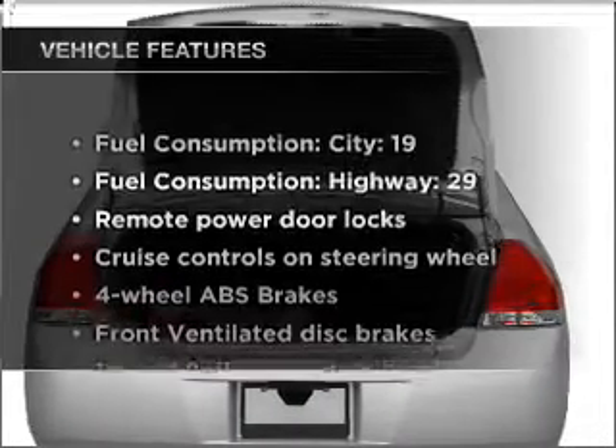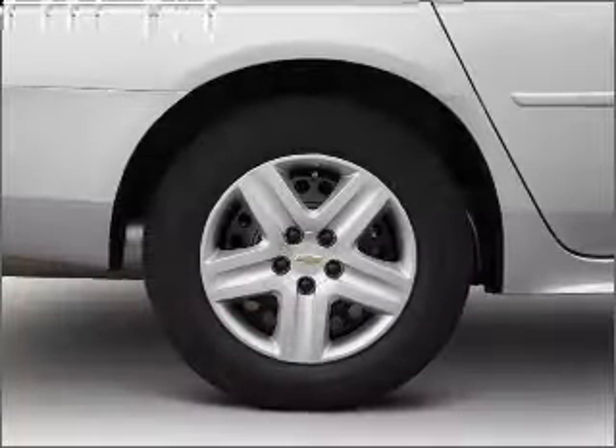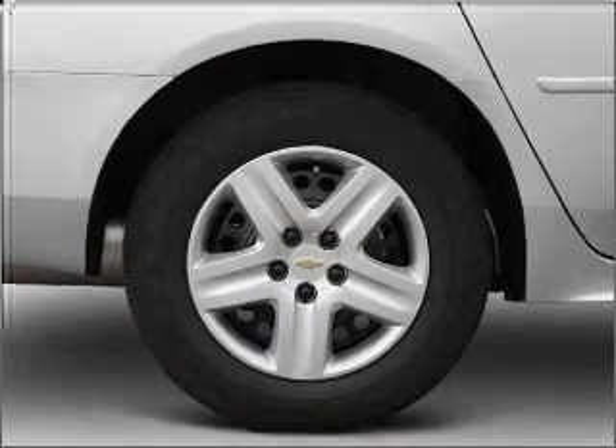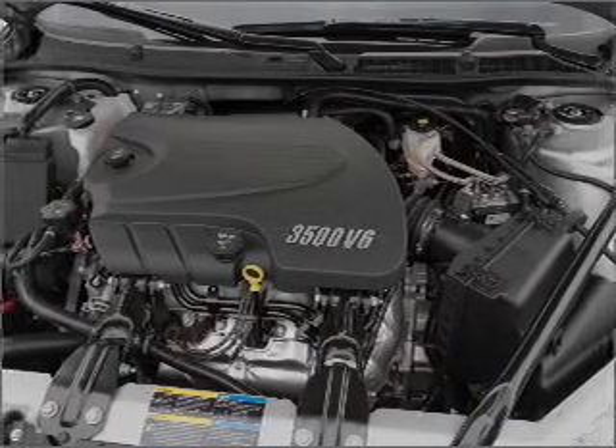Plus, enjoy these notable features that are included in this vehicle: air conditioning, power door locks, power windows, power steering, cruise control, power mirrors, an alarm system, an AM FM stereo with a CD player, and an adjustable tilt steering wheel.